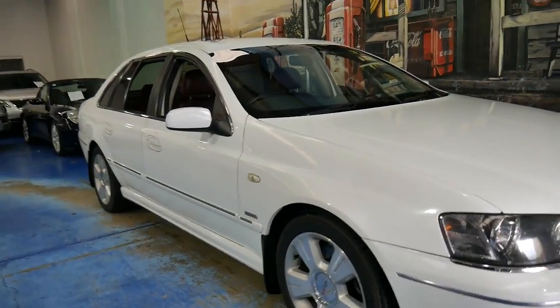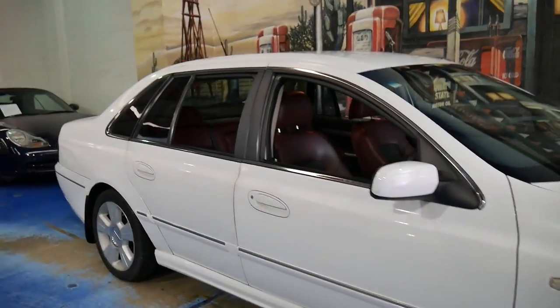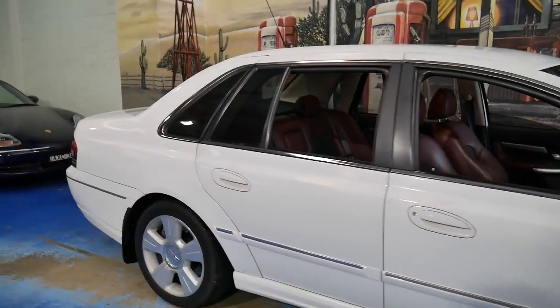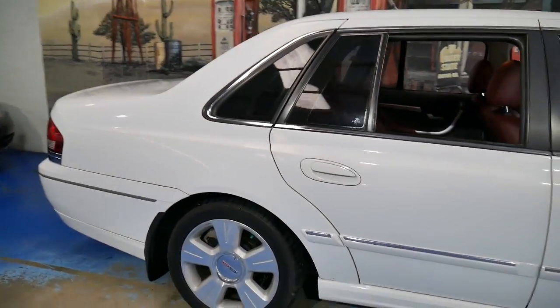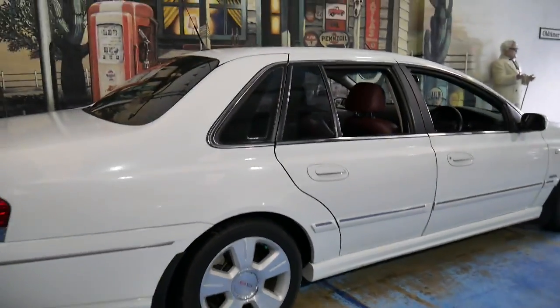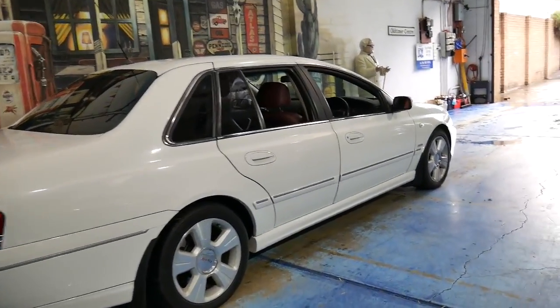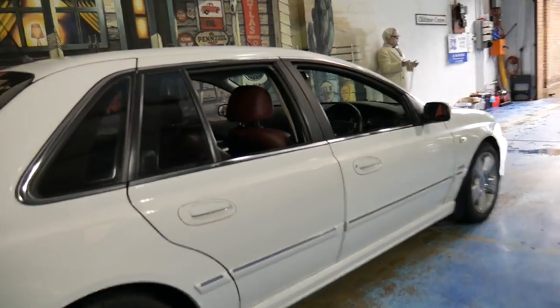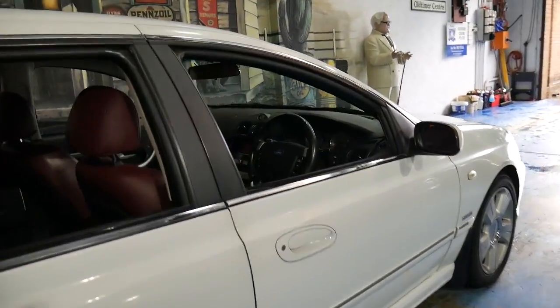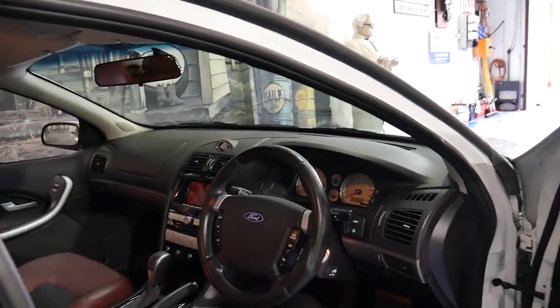We don't sell a lot of Fords, but we just couldn't say no to this gorgeous Ford Fairlane G8. They're quite rare — obviously they're a long wheelbase being a Fairlane, and it's got the big 5.4 litre V8 engine. This particular car has travelled just a hundred and fifteen thousand kilometres since new and it's in very good condition.